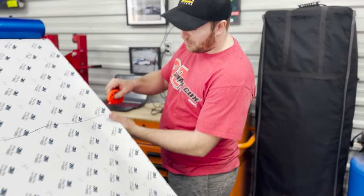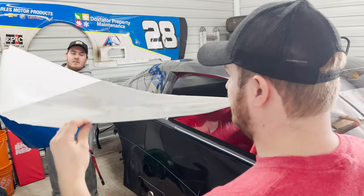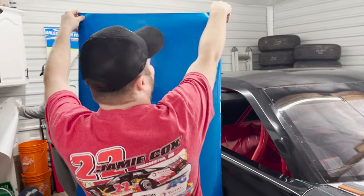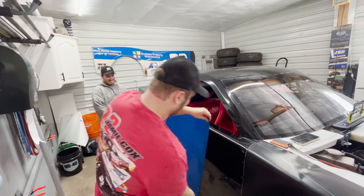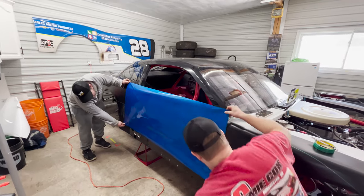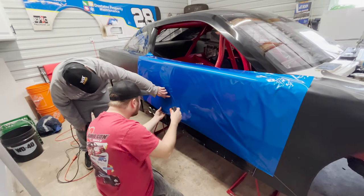We're going to cut this piece off — this will be our door piece. The blue is attractive. That is the shit — look at this, I love that blue.